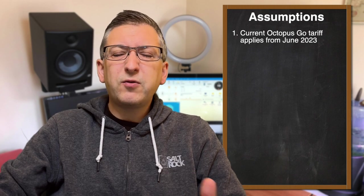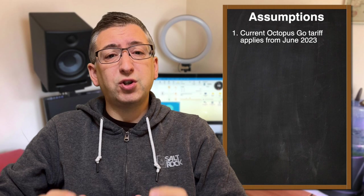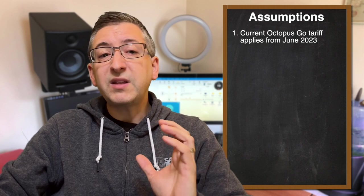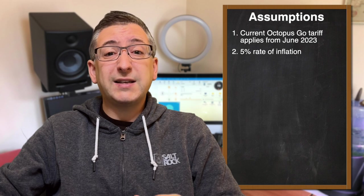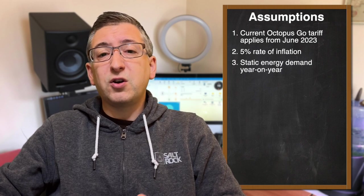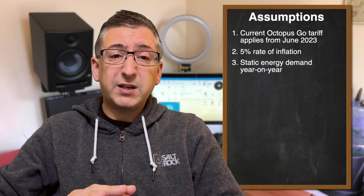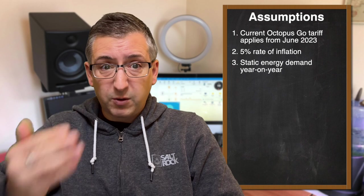What assumptions am I making then? The first one is that the current Octopus Go tariff, which is about 42 pence at peak and 12 pence off peak, will apply for me from June 2023. Secondly, I'll assume a 5% rate of inflation on those rates annually. Next, I'm going to assume that my energy demand does not change – so what I used in 2022 is going to be the same as 2023 and 2024 and so on.